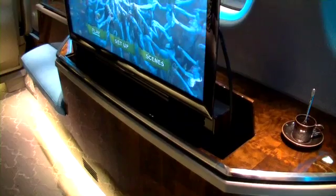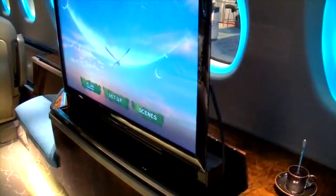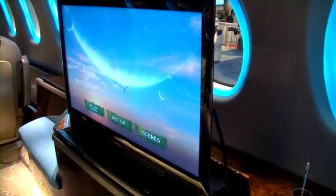For someone who wants to watch a movie or work on their presentation on a long flight, the TV will come out of the credenza and allow them to either work or watch TV.